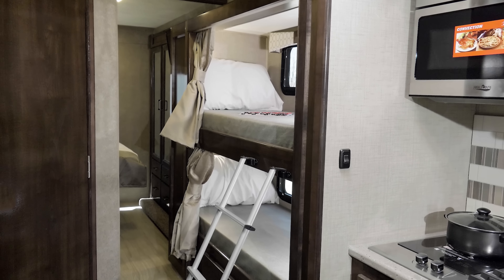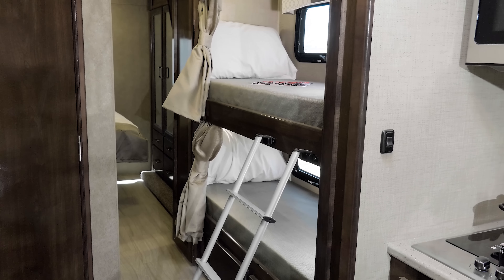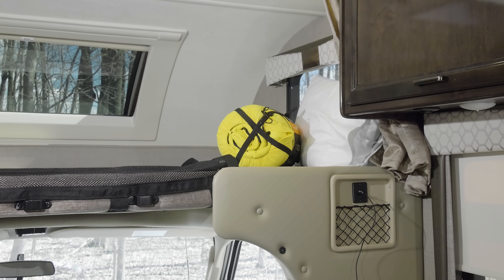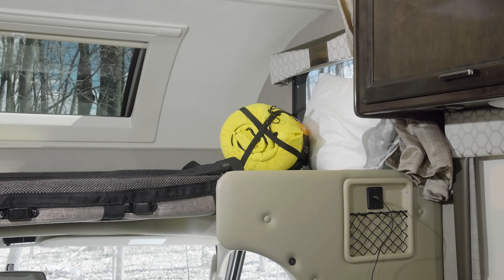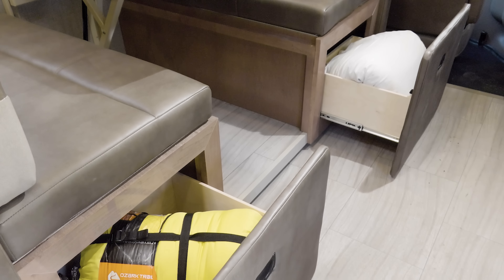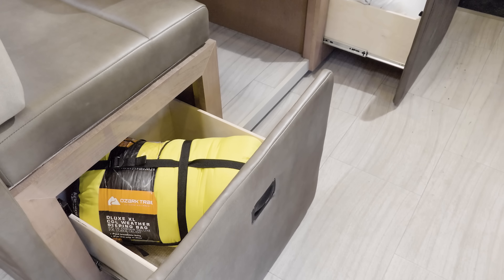You have many other sleeping options in the Quantum. There's a bunkhouse model and each bunk has its own TV. The booth dinette and sofa easily make into beds. And the over-the-cab bunk is a neat little getaway with a skylight with power shade and even a safety net to keep everyone sound asleep through the night. In the morning, making those beds is easy when the drawers under the booth dinette make for amazing storage.